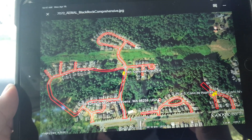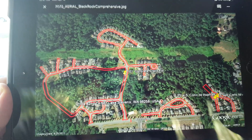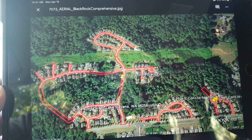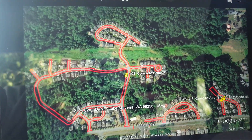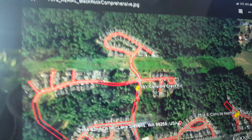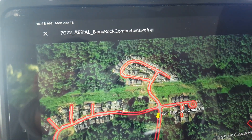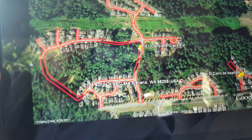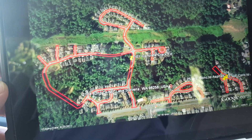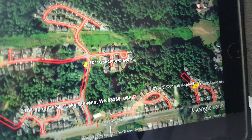I'm out at Black Rock which is in Lake Stevens. They want a seal coat and stripe, and they'd like to add some other stencils which I'll put into Workman's because they haven't given me the total yet. If you refer back to job number 7072, we had done this project before — seal coat and stripe — so all the quantities are in there for seal coating, crack fill, and striping.